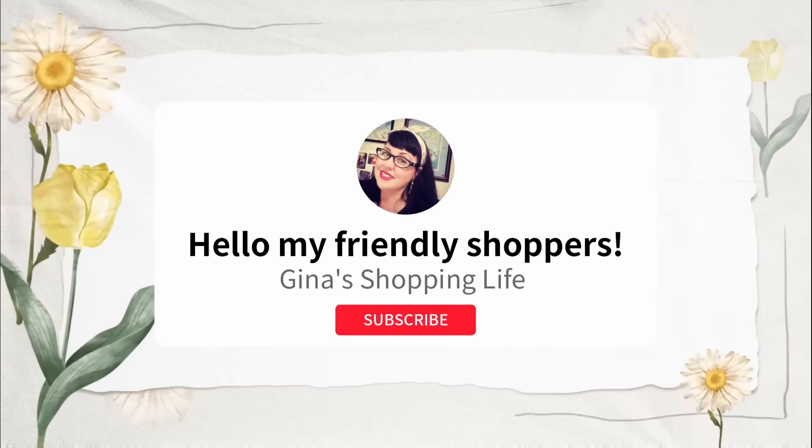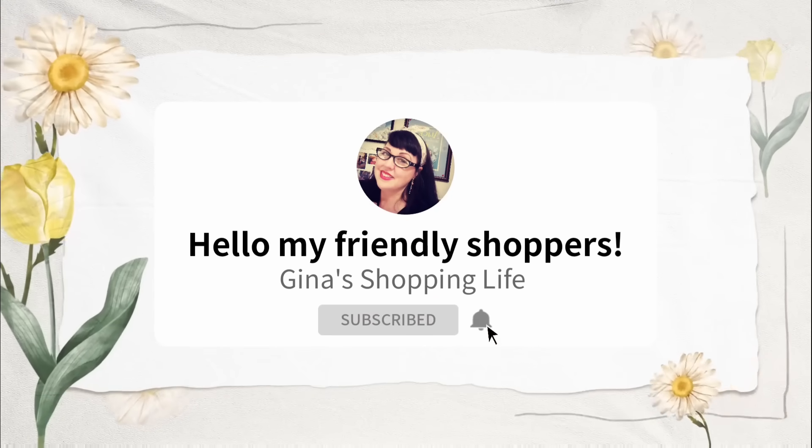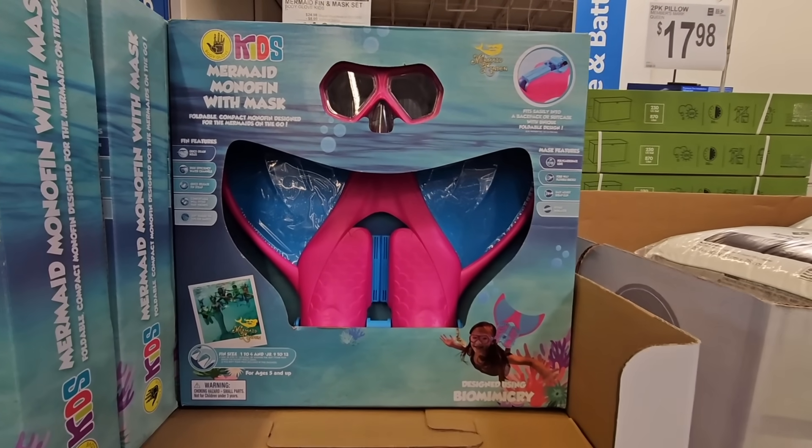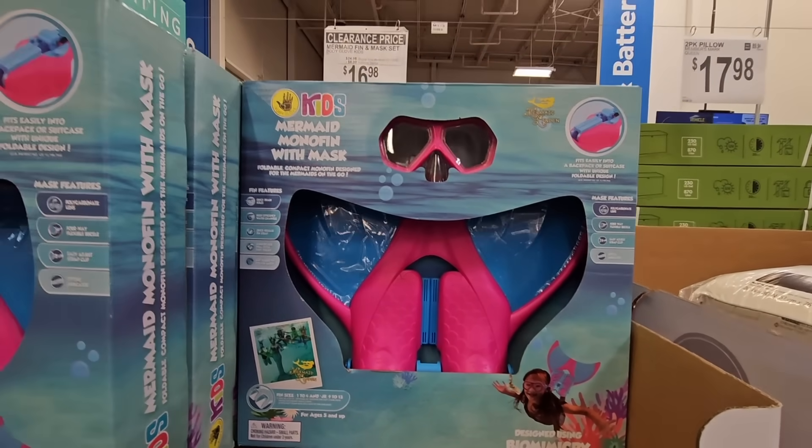Hello my frilly shoppers and welcome back. This is Gina. I hope you're having a great day so far. We're back shopping at Sam's Club. We're going to look for some clearance items and some new arrivals. Let's start with our first clearance items.